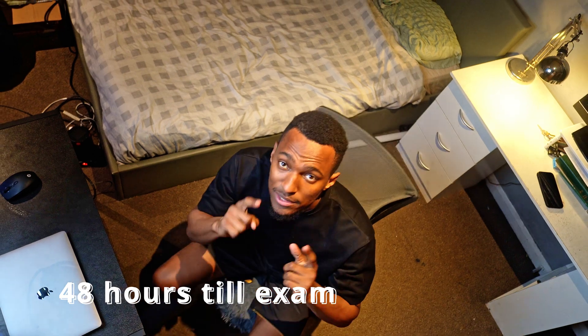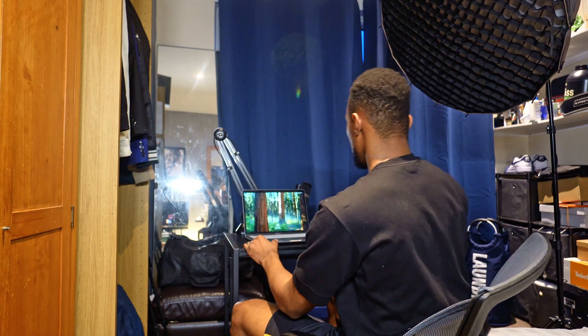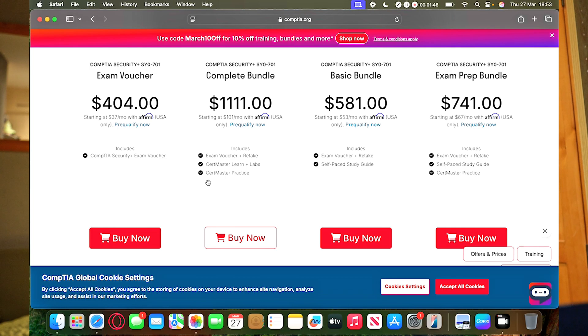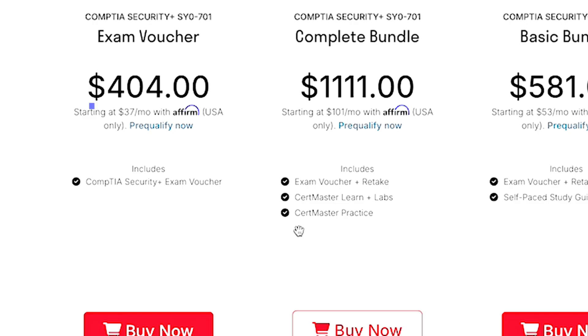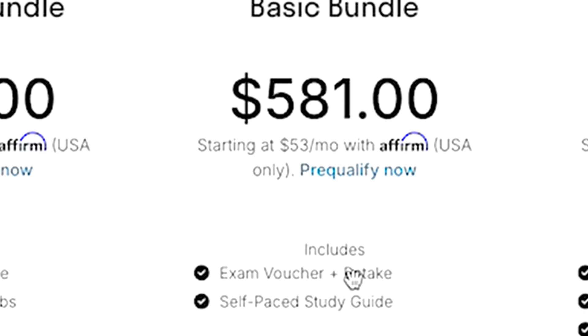First things first, let's get this exam booked. I knew the Security Plus was not a cheap exam, but I didn't know it was this expensive. I was thinking maybe a little bit pricey — maybe 200 pounds, $250 maybe. And then I got to here. This is not cheap. Security Plus is $404, and that's not even including tax. In doing this challenge, I probably want to go for the one that gives you that retake, so I'll actually know if I'm going to be able to pass in 48 hours.